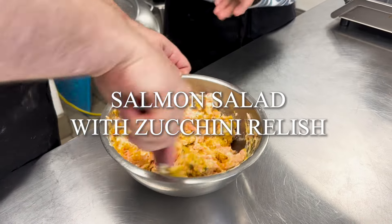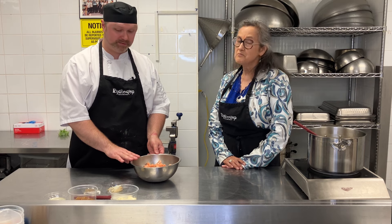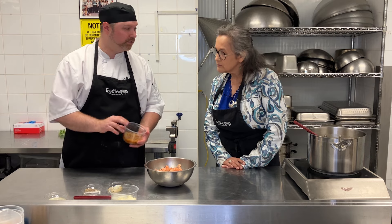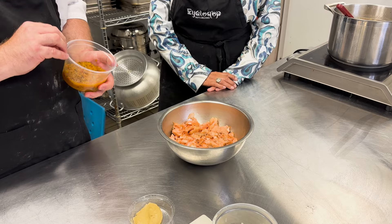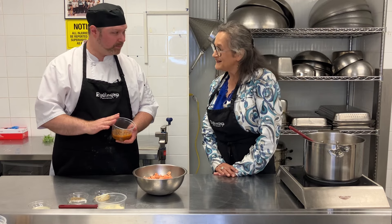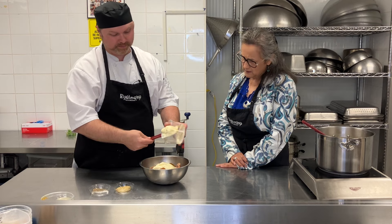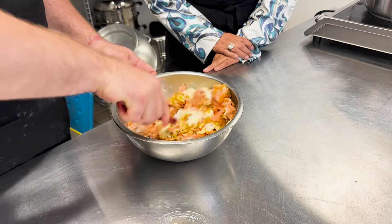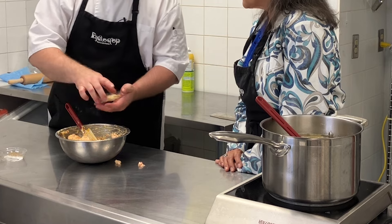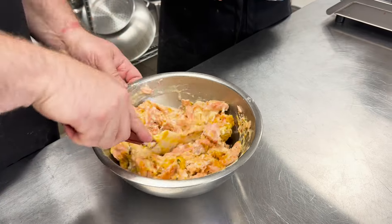I've got a nice fresh steelhead salmon from Albion Fisheries — so this is locally caught sustainable seafood. The first thing we'll be doing is adding my key ingredient which is called rad relish. This is a zucchini relish from up in the Okanagan — it is an Indigenous company that has produced this for 70 years. Then we're going to put in mayonnaise and mix it all together, along with a little bit of lemon juice and some Dijon mustard for a little spice.